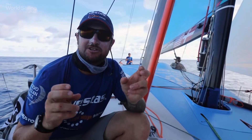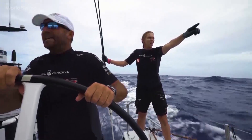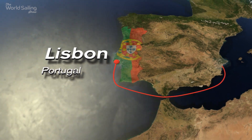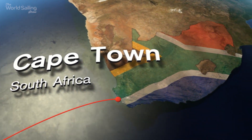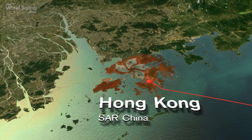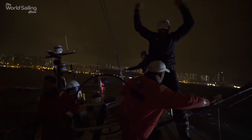This is the scenario of what we call the rich get richer. Since the start in Alicante last October, the pace has been relentless — long legs, short stopovers and little time to recover. But as the fleet arrived in Hong Kong after 19,000 miles, the race changed gear.